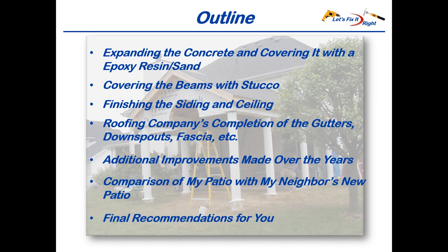I'll explain how my subcontractor expanded my concrete area to accommodate my patio's large roof and then covered the concrete with epoxy resin and sand. By the way, this is the third of three areas that I subcontracted out for the patio. I then covered the patio beams and small gable with stucco and finished the siding and patio ceiling. My roofing contractor then completed the gutters, downspouts, fascia, and soffiting. In addition, I'll address some improvements to the patio that my wife and I made through the years, show a brief comparison of my patio with my neighbor's new patio, and wrap up with some final recommendations.